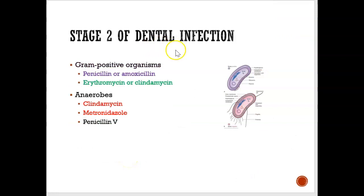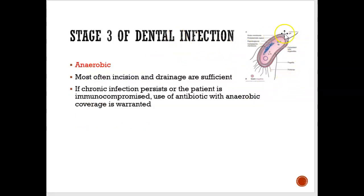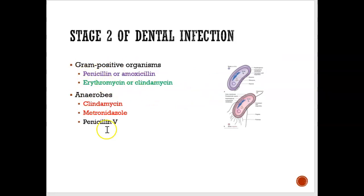For stage two, with a mixture of gram-positive and gram-negative bacteria, the dentist could prescribe penicillin or amoxicillin, or erythromycin or clindamycin if allergic. If there are lots of anaerobes or gram-negative bacteria, clindamycin is the drug of choice, or they could use Flagyl. For stage three, which is mostly gram-negative, they usually want to drain the abscess rather than prescribe an antibiotic, but if absolutely needed, one of these antibiotics would be used.